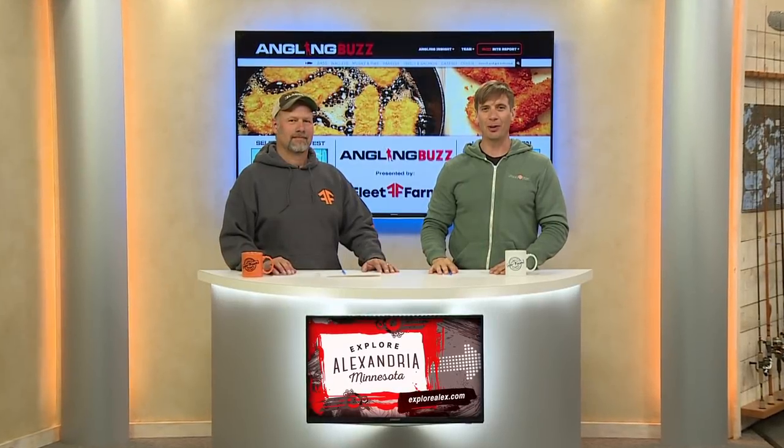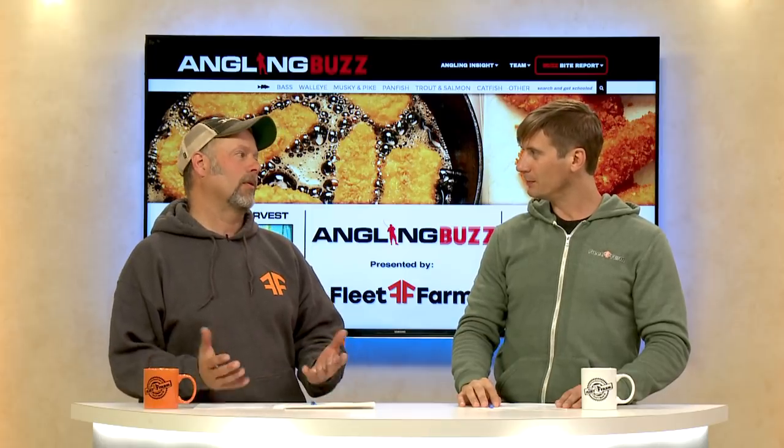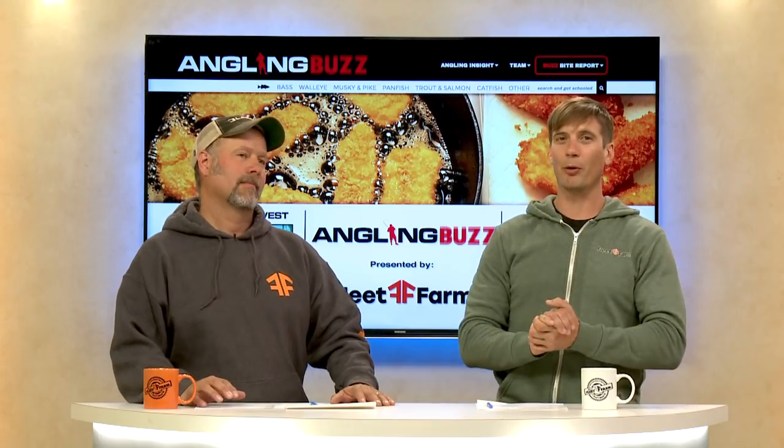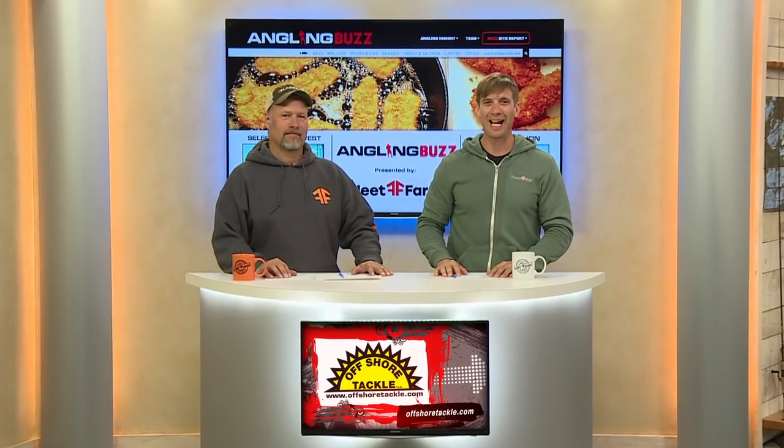Welcome back to Angling Buzz. Coming up, we have our destination feature — we're heading up to Lake Vermillion. Lake Vermillion is an awesome lake in northern Minnesota. I've been going there for probably 20, 25 years. It's a multi-species lake — it's got trophy walleyes, trophy muskies, big pike, panfish, and it's even got whitefish. It's just a good multi-species lake to fish. Anywhere where you have both size and numbers, you definitely want to visit. Let's take a closer look at Lake Vermillion.